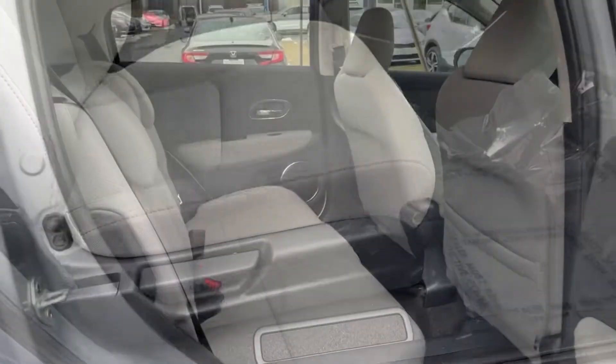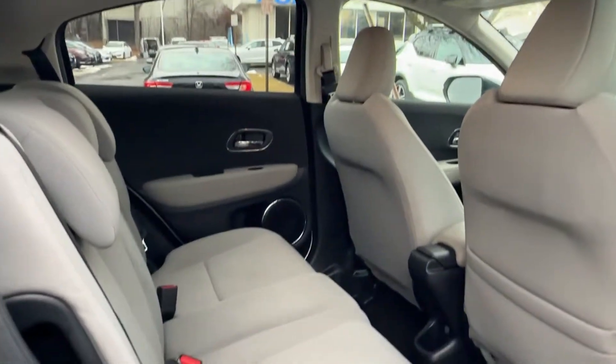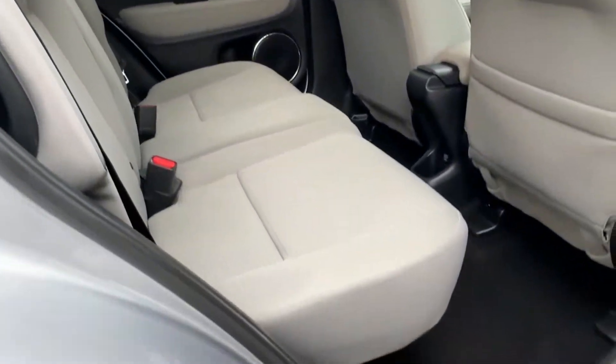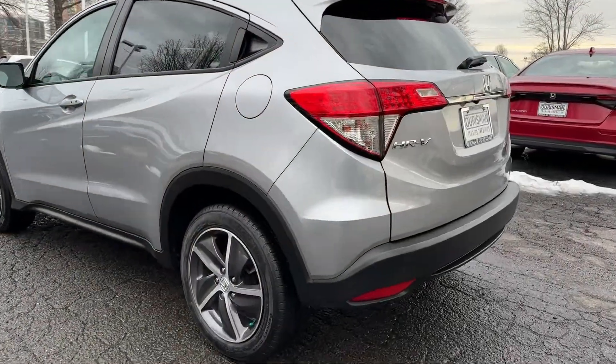These are just some of the great options this vehicle comes with: Apple CarPlay and Android Auto, pre-collision system, moonroof, keyless entry, and fog lamps.